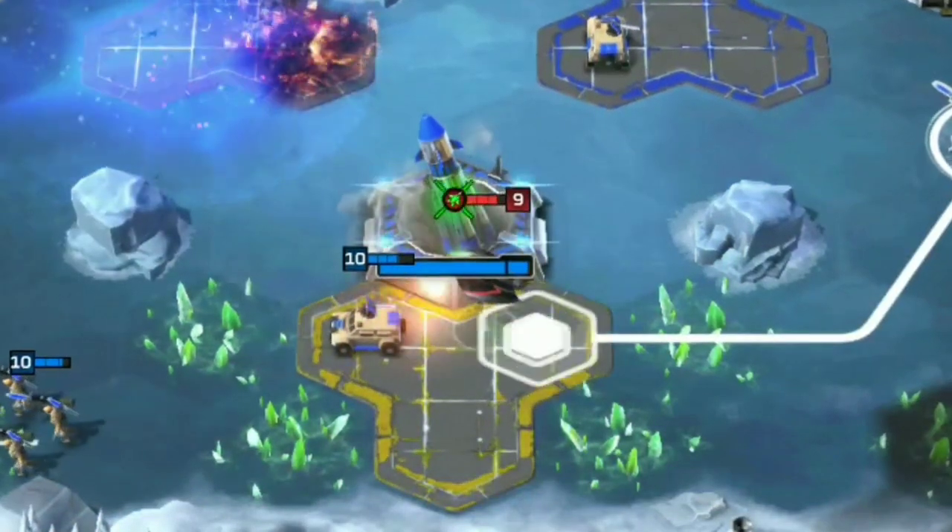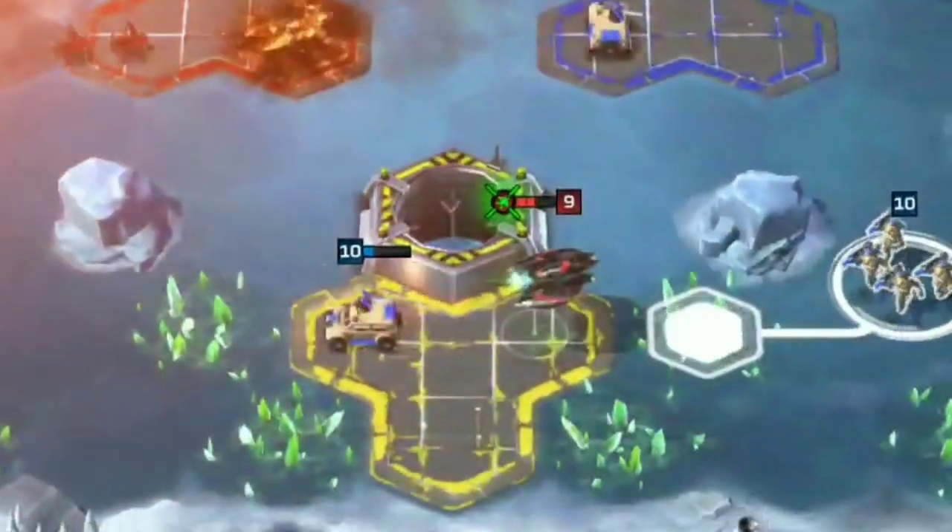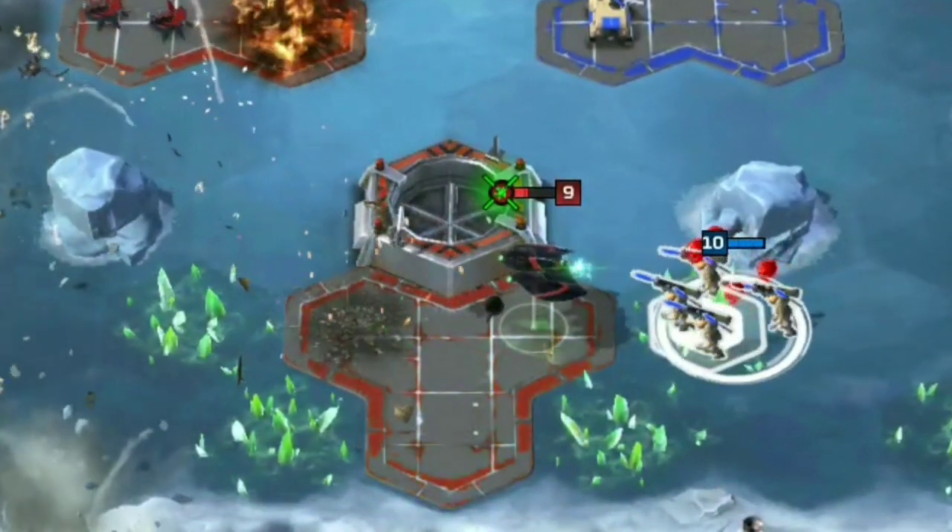Although Rhinos can target air, they are not the best anti-air unit and will lose out very quickly to units like Banshees that are designed to take out vehicles.